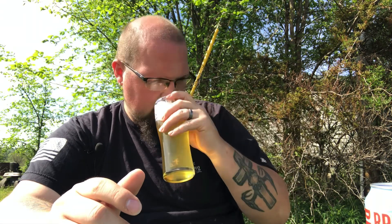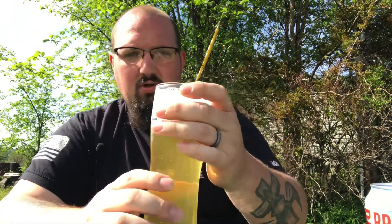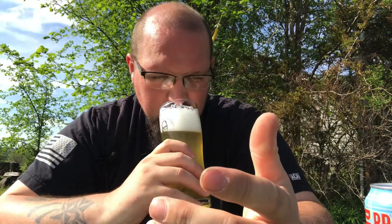That crisp, sweet, malty smell. A little bit of earthy floral hops. Just a wonderful smell — it's beautiful like a beer. Smells wonderful. I'm imagining it's going to taste wonderful too.